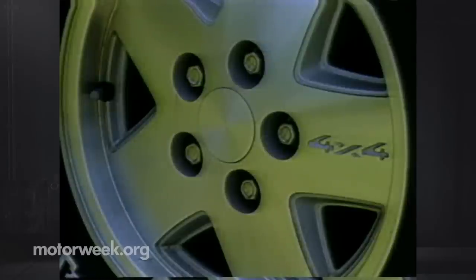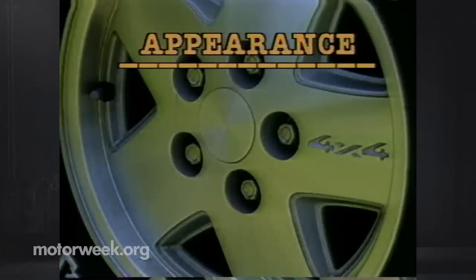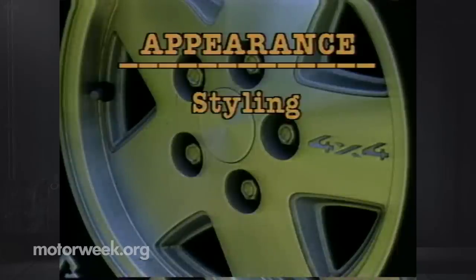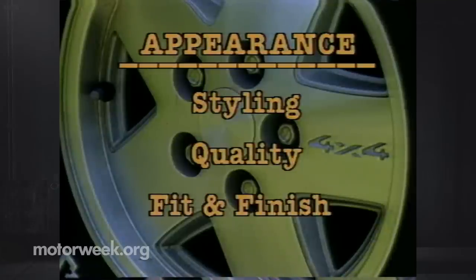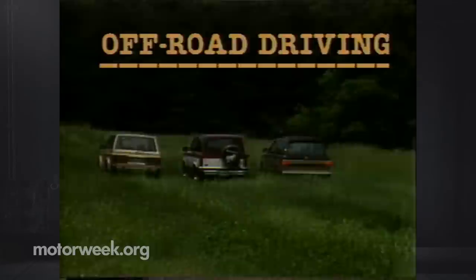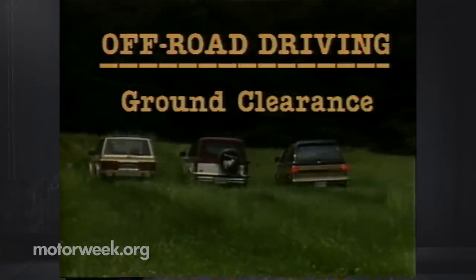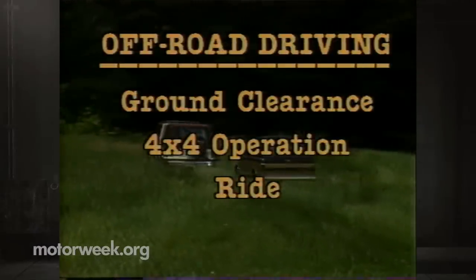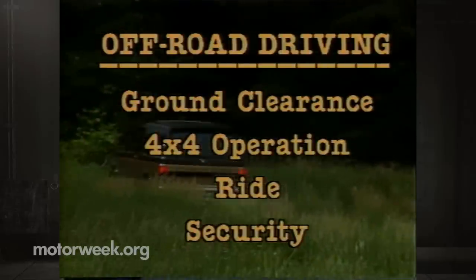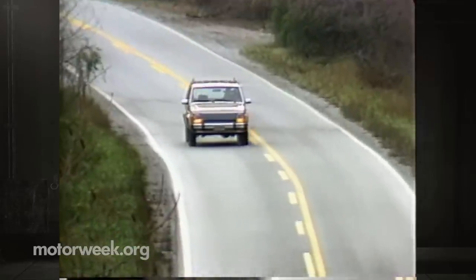Our MotorWeek test crew will be giving each of these versatile vehicles a thorough going-over and will award a first, second, or third place finish in each of five categories. Our first category is appearance — how pleasing is each vehicle's overall styling and shape, and more importantly, what about the quality of construction and fit and finish both inside and out. After that we have off-road driving, which is what these four-by-fours are all about. We'll look at ground clearance, how easy it is to utilize the all-wheel drive systems, how well each one retains a bearable ride on rough terrain, and which one seems least likely to get stuck when the going really gets tough.